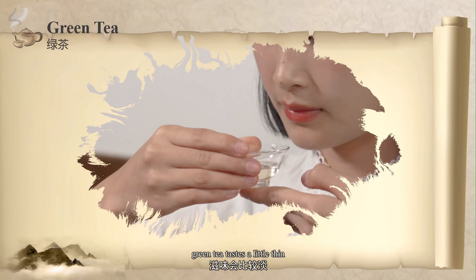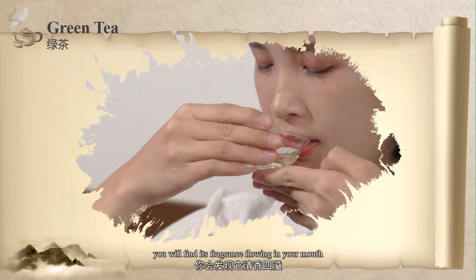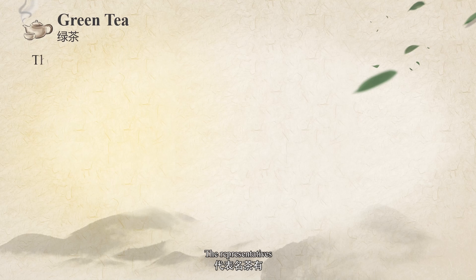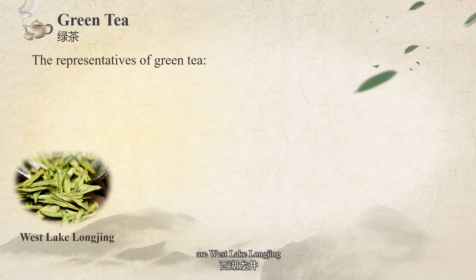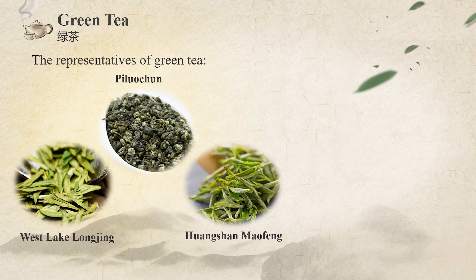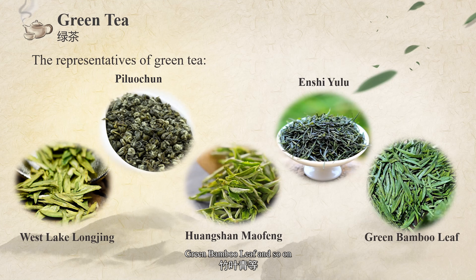On first sip, green tea tastes a little thin, but on appreciating it, you will find fragrance flowing in your mouth with a lingering aftertaste. The representatives are West Lake Longjing, Bi Luo Chun, Huangshan Maofeng, Enshi Yulu, Green Bamboo Leaves, and so on.